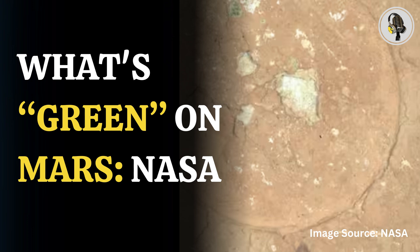Welcome to our podcast, where we uncover the most important and interesting stories for you. In this episode, we will discuss the mystery of what's green on Mars, as Perseverance's latest rock analysis raises even more questions.